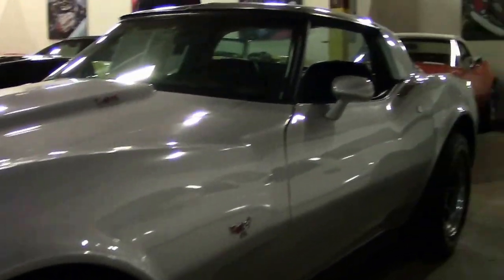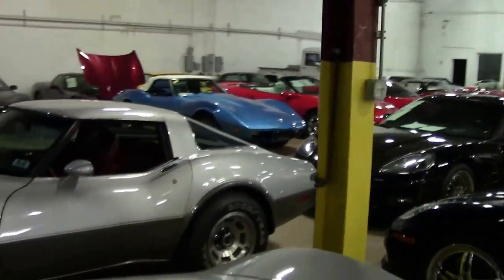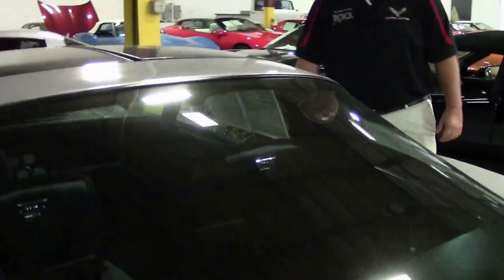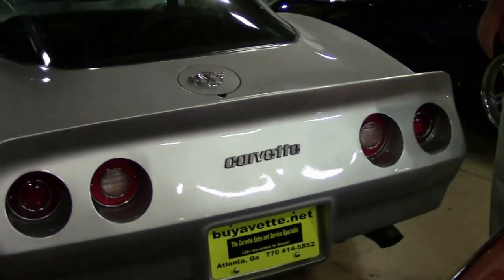This car is a 1978 — I call it the duck back — but if you look at the '78 with 7,000 miles, it's got that nice sloping back end, that is correct. This rear end actually comes from a 1980 to '82, which gives a little bit more of an aggressive look with a flared fender, but it is done very nicely.